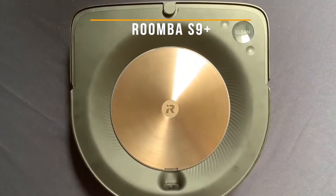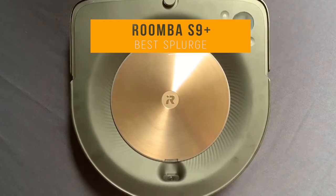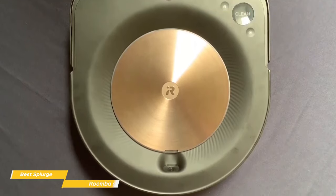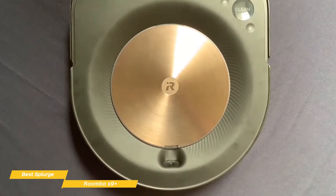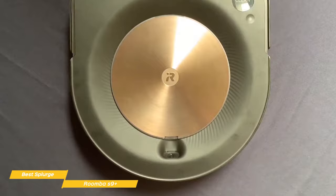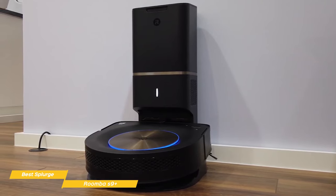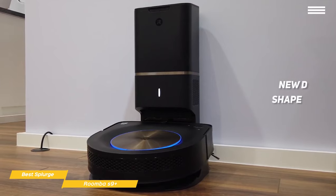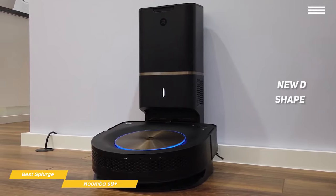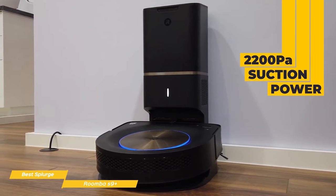Last, we'll be looking at the Roomba S9 Plus, our choice for best splurge robot vacuum. If you're looking for the pinnacle of robot vacuums, the Roomba S9 Plus is priced at around $1100 and takes everything that's great about the Roomba i7 Plus and adds to it. The S9 Plus includes the i7 Plus's self-emptying capabilities and gives it a new D-shape similar to the Neato BotVac D7 Connected, making it more effective at getting into difficult areas. It also has about 20% more suction power over the i7 Plus at 2200PA.